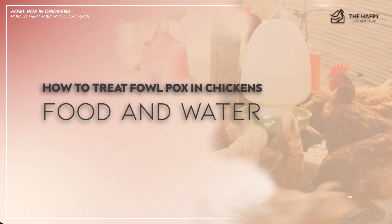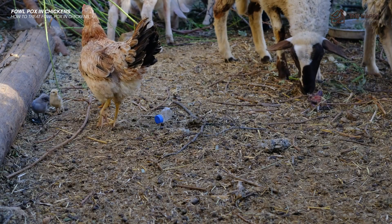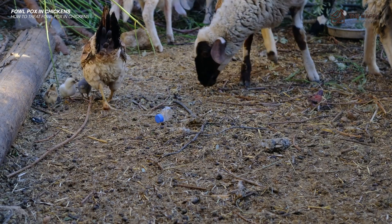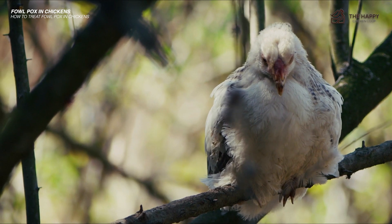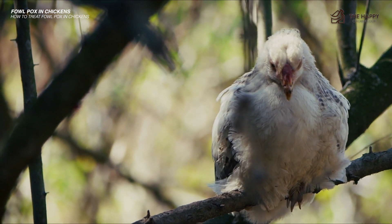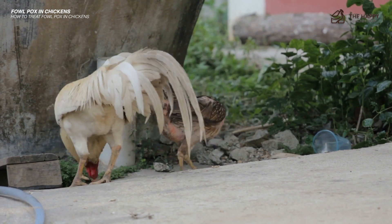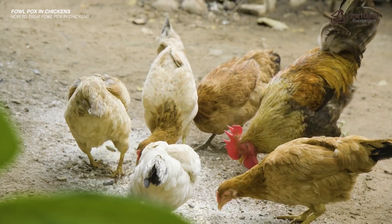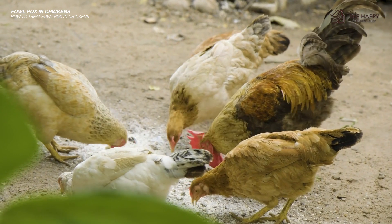Secondly, offer good, easily digestible, and nutritious food to the infected birds. Even if your flock typically prefers foraging, give them feed in their coop or run to make it easier for them. This helps maintain their strength and aids in the recovery process. Always have clean and fresh water available. Make sure to empty and rinse the bucket at least once a day, as this makes the water more enticing and allows their immune systems better chances of recovering.